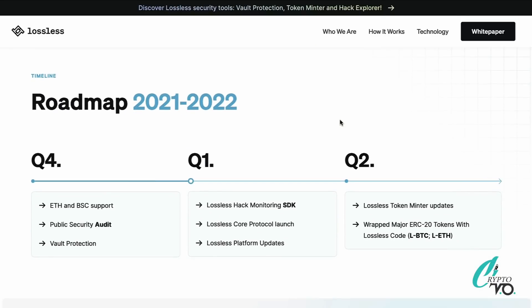Scrolling to the roadmap for 2021 and 2022, you can see what they've accomplished, what they're doing, and what they're planning. The big thing to keep an eye on is the Lossless Core Protocol launch in Q1. The smart contracts were placed on the testnet on March 31st, just a couple days ago, and coming mid-April it will go live on Ethereum's mainnet as well. There are also platform updates and the Token Mentor product coming.